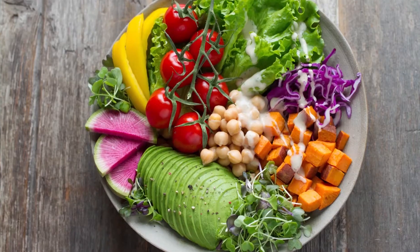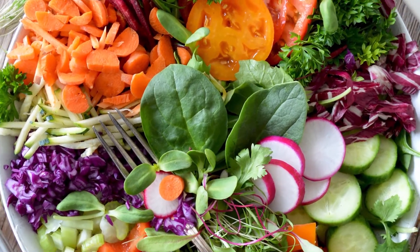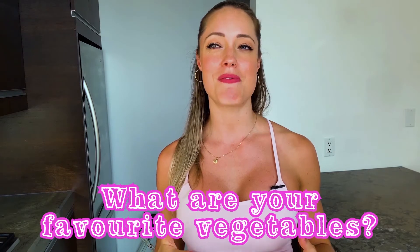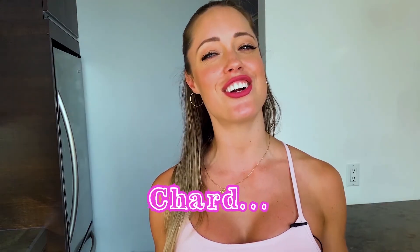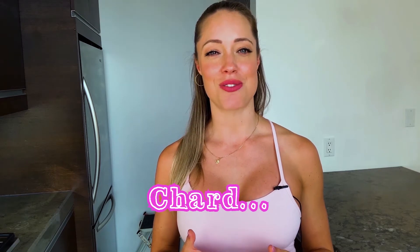We want to eat a whole foods diet — lots of organic vegetables, a rainbow of them, and lots of dark leafy greens. We get a lot of the nutrients required for proper liver detoxification from leafy greens. What are your favorite vegetables? I'd love to hear in the comments. One of my favorites is chard, and I love Brussels sprouts — I love all vegetables, but chard is definitely one of my favorites.